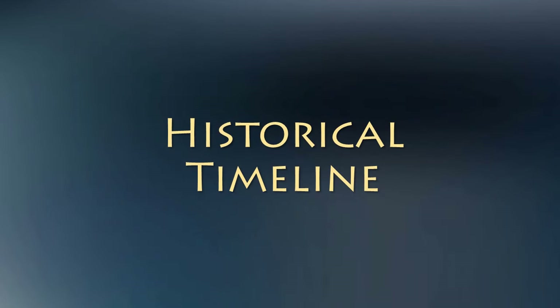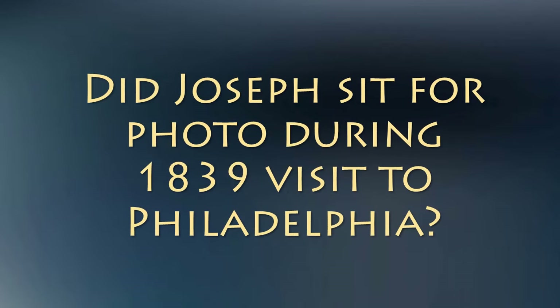Let's take a look at the timeline of photography in Joseph's day. Specifically, some speculate that when Joseph Smith went to visit President Van Buren in Philadelphia in 1839, he had his picture taken while there. While it is factual that Joseph was in Philadelphia, let's see if it was possible that he sat for a daguerreotype portrait by looking at a timeline of historical events.